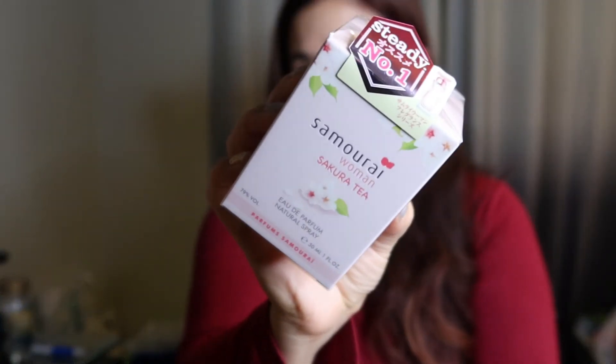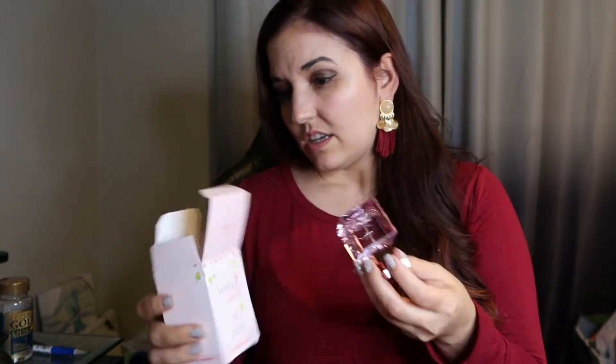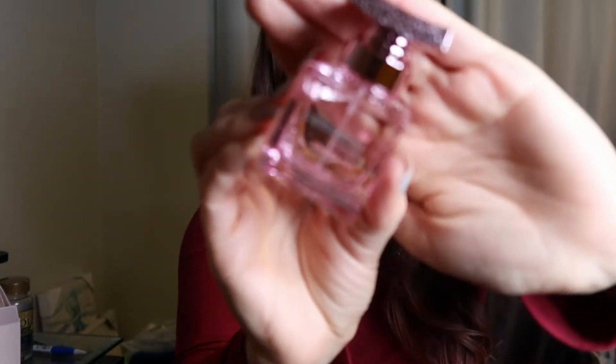All right, we have one more, and this is the Samurai Woman Sakura Tea — this is the Eau de Parfum. I think the difference between the toilette and the parfum is the parfum is supposed to be longer lasting, and the other one is more like a body spray. But I'm still smelling the first one and that's pretty strong. Let's see what this one smells like. It's a cute little bottle and this looks like about one ounce.